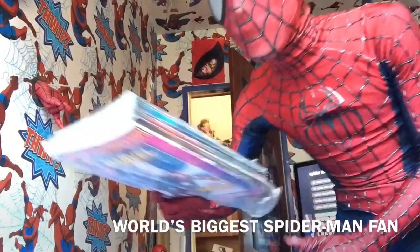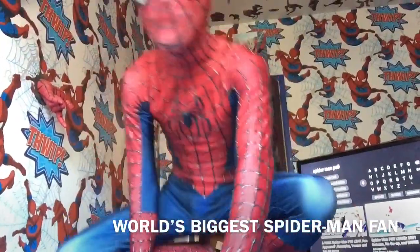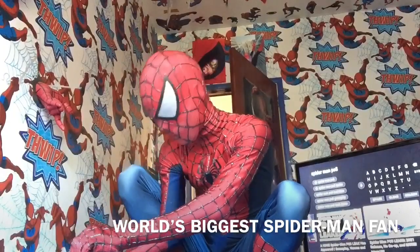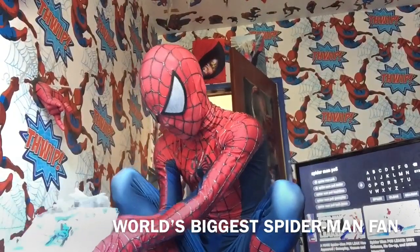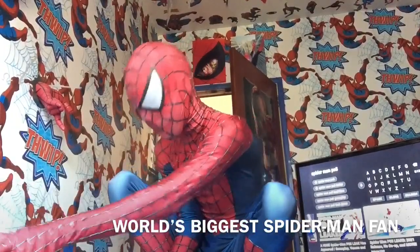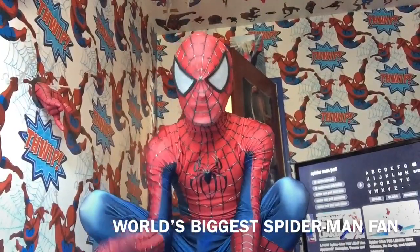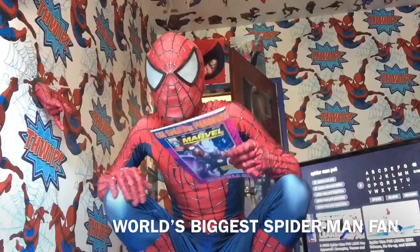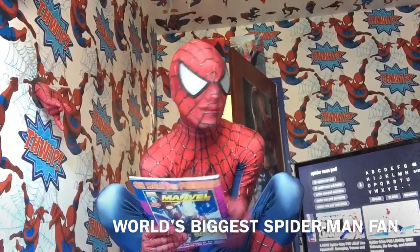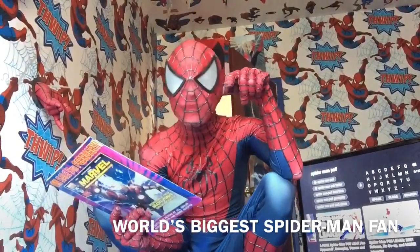I've got the other bag right here — I didn't even notice that until now. I will continue with the second bag. I didn't even see it sitting over there; I was looking at the screen the whole time. That's what I get for talking non-stop.